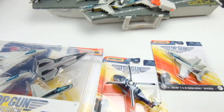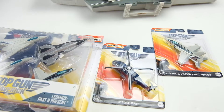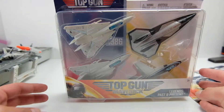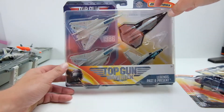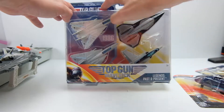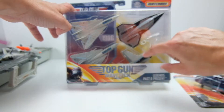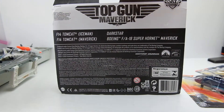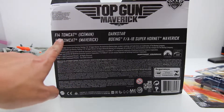I'm going to put the camera down now and then we'll do a normal unboxing and then compare the jets. First we'll go ahead and unbox the Legends Past and Present box. This is a pretty cool set — I really like the card art. It's like the old blue Top Gun style that transfers into the new Maverick flame-style paint. It's done pretty well. There on the back you can see Iceman's F-14.